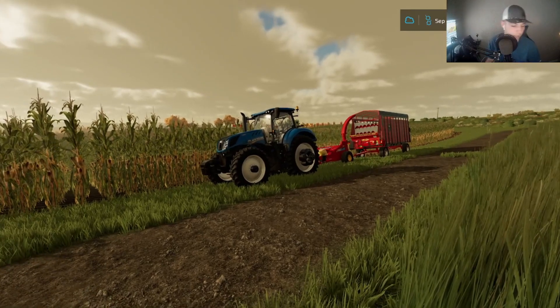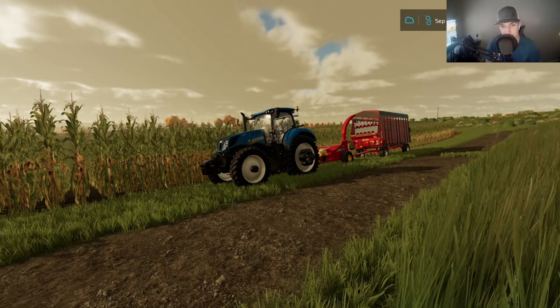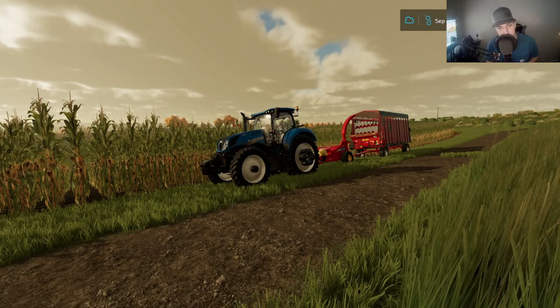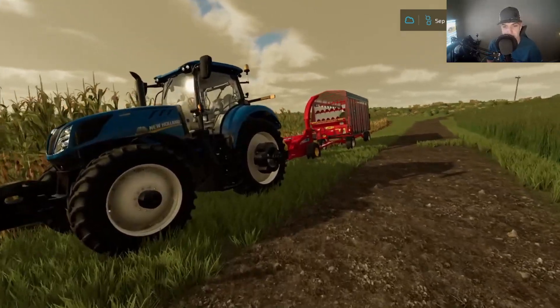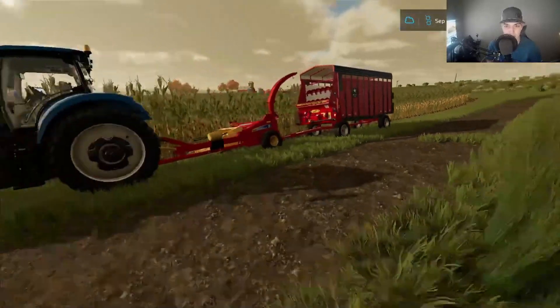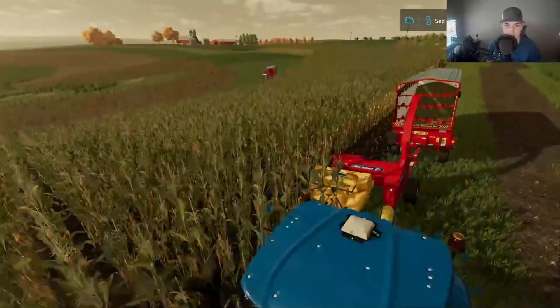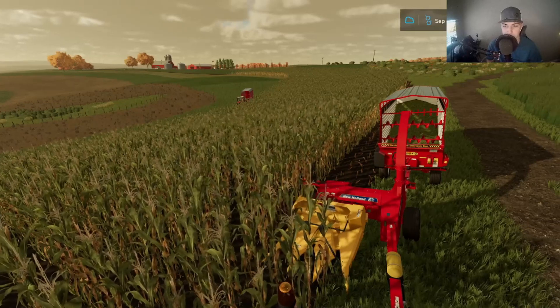What is up guys? It is Farming Fred and we are back. We're starting our Westview, Wisconsin series — this is our second video and we are digging in right away. We are chopping silage today. We got the T7 hooked up to our chopper and then we got our Meyer silage wagon on right now, and you can see over there we got the 1586 ready to roll with the backup wagon.